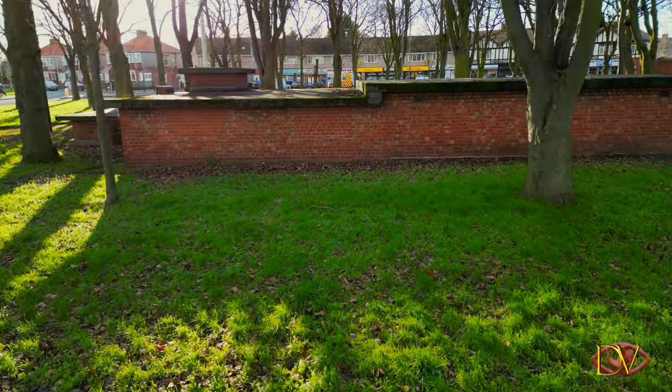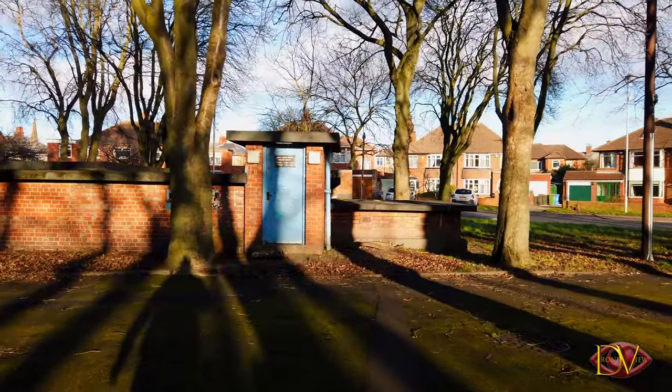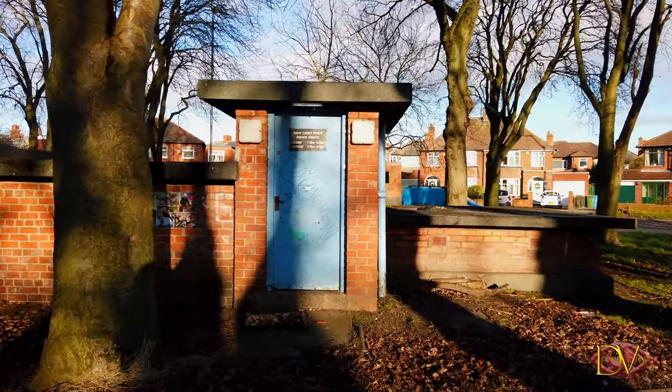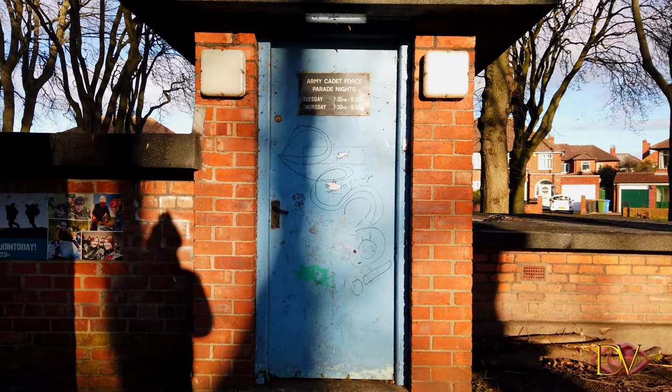For example, there used to be a tower with an air raid siren on top, which used to be tested on a Friday morning at 11 a.m. The interior of the bunker would have had multiple rooms, including an undressing area, shower facilities, a decontamination area, drying rooms, and dressing rooms.